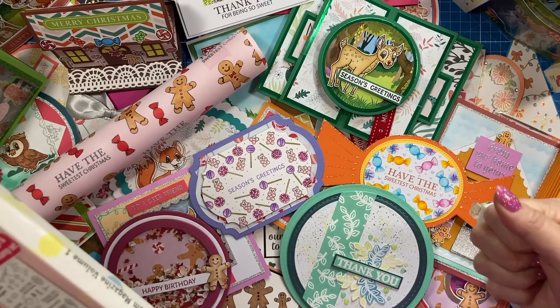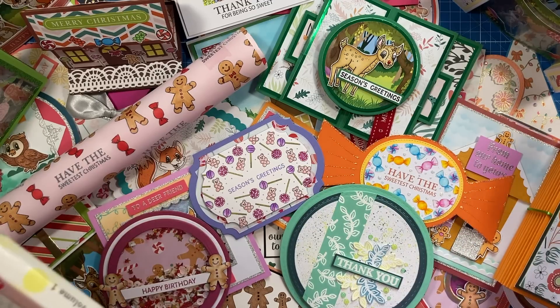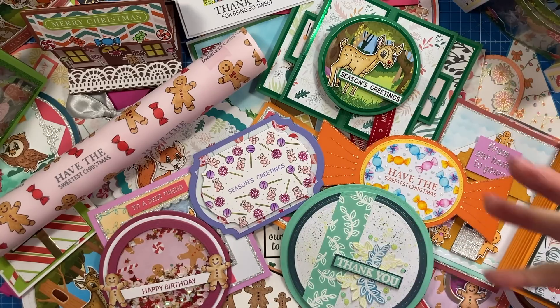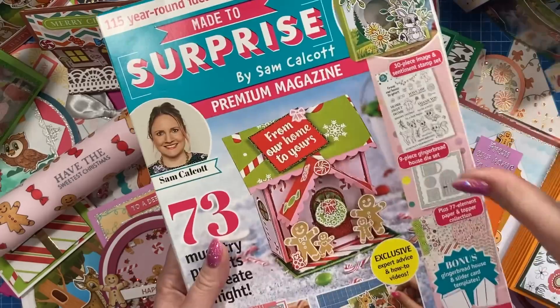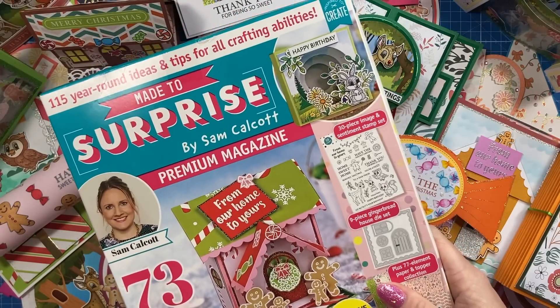But before you know it, we've got two weeks before Christmas and I've only managed to share a few of them. So what I thought I would do is just have this video dedicated to however many are here and just have it really as a little bit of a diary and as a reference video for those of you that have the magazine, so you can see all the photos of all of these beautifully shot in here, but I thought it'd be nice to also have them in this video as well.